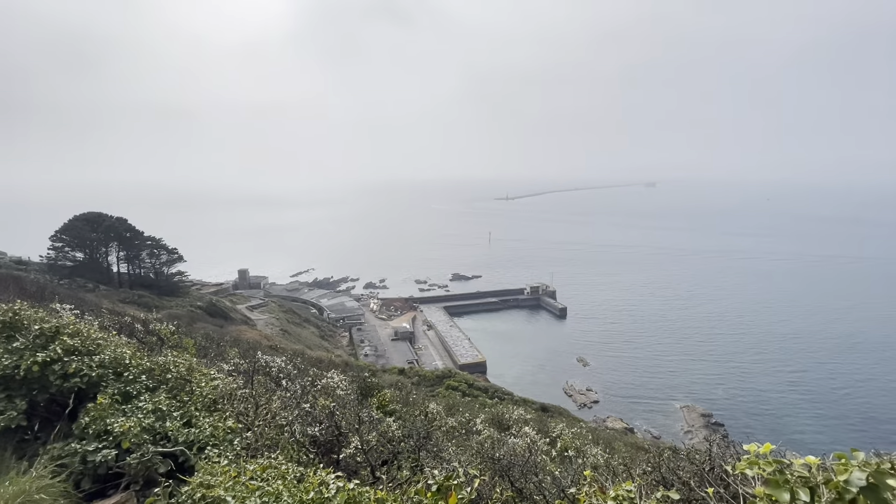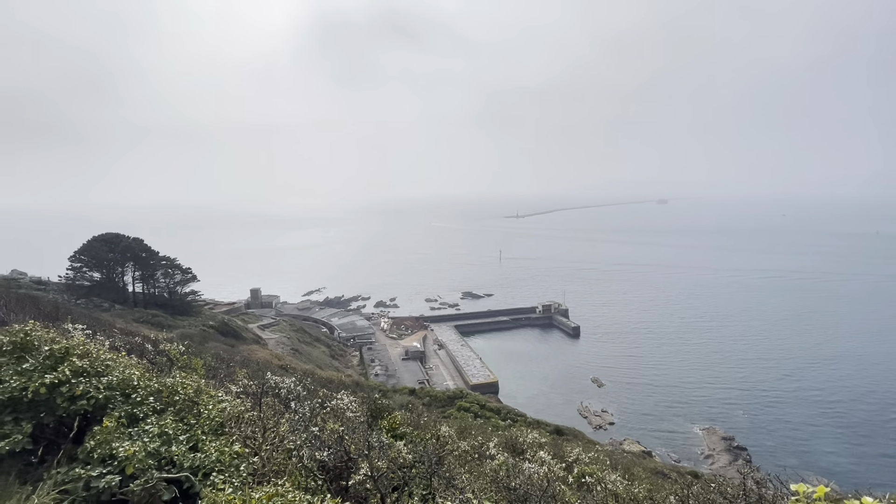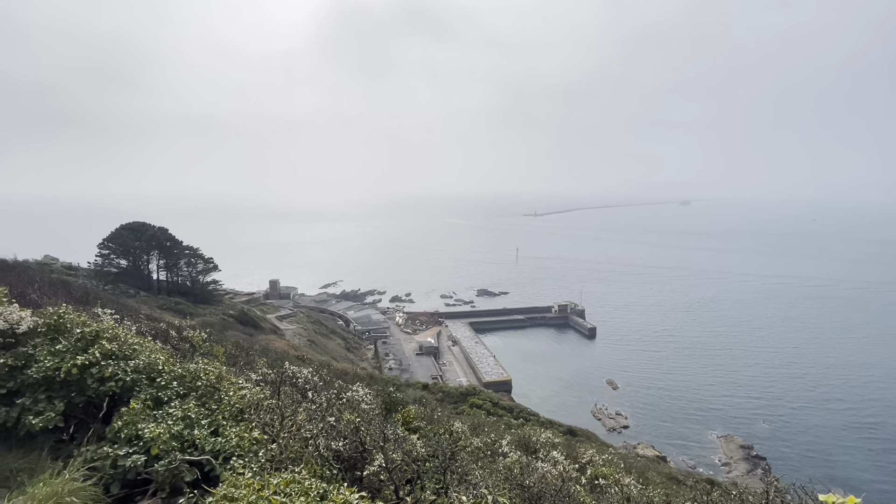And this down below is called Bovisand Pier. That's actually private. There's like diving and stuff down there.